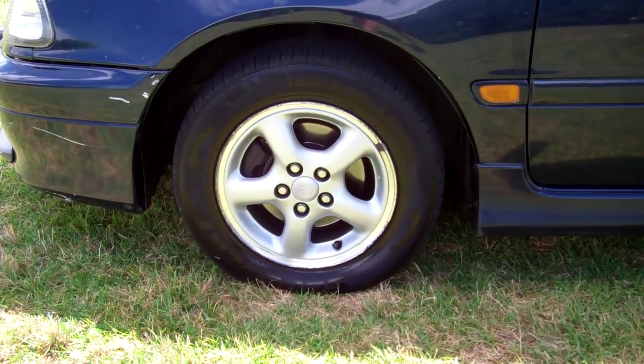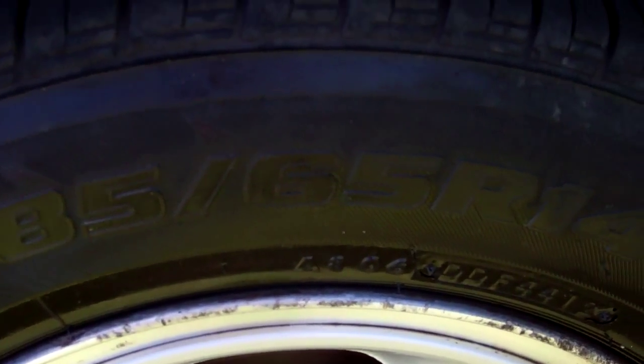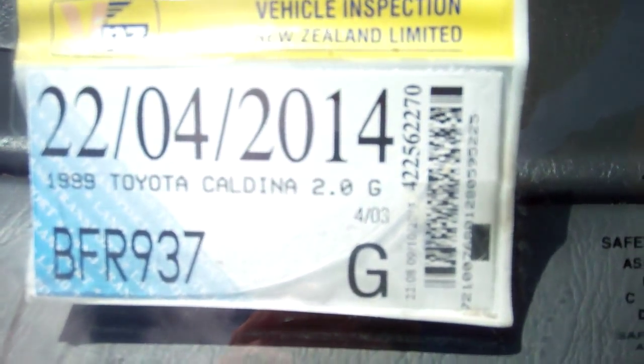This particular model is on a set of alloy wheels and they are size 14 inch. Registered through to the 4th month, 2014.